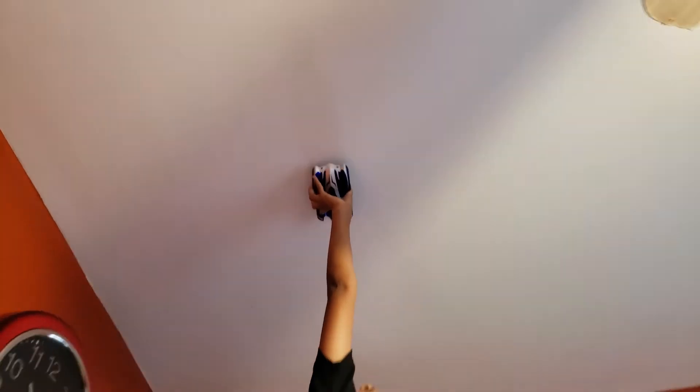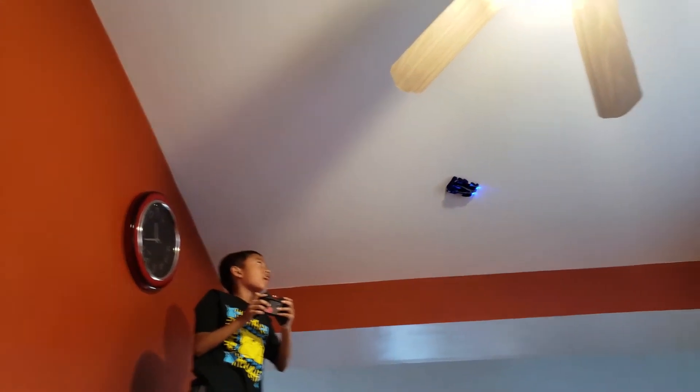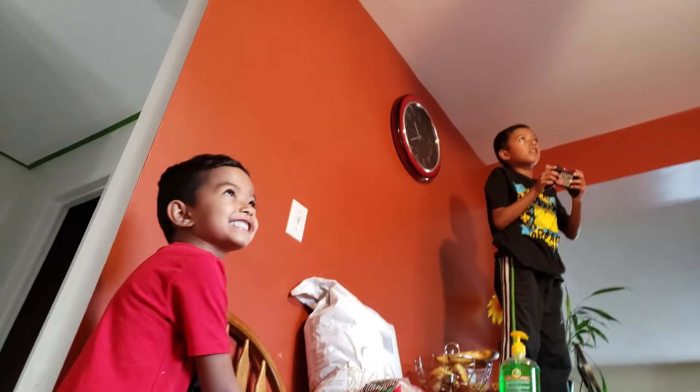Alright, ready? Woo! I got it on the ceiling!